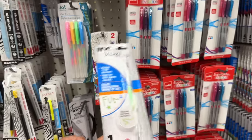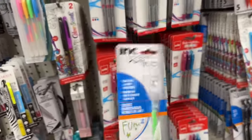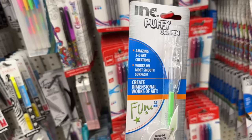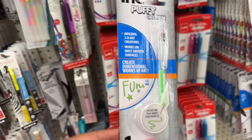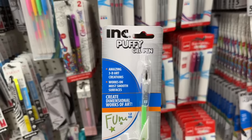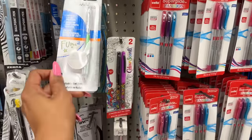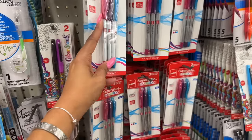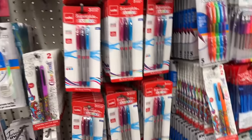I was looking at the pens — I love having pens around the house. This puffy gel pen looks interesting: it's a 3D art creation retractable gel pen that works on most smooth surfaces for dimensional art. I think that's pretty cool, though I'm not grabbing it today. They also have standard pens in three different colors.